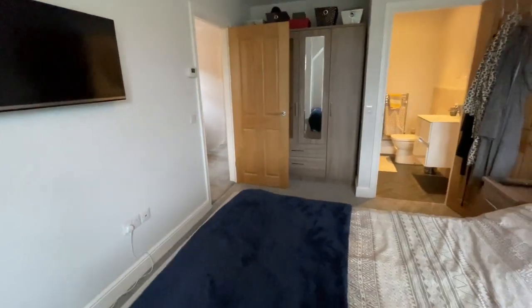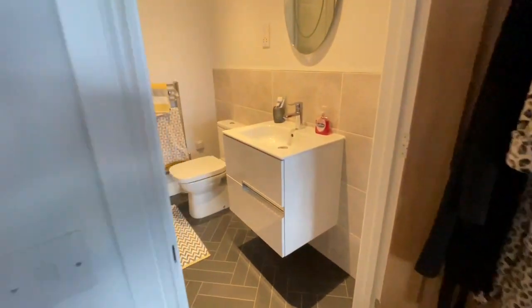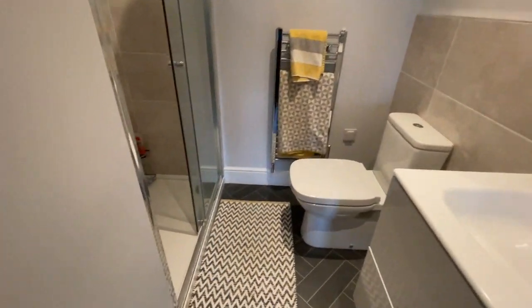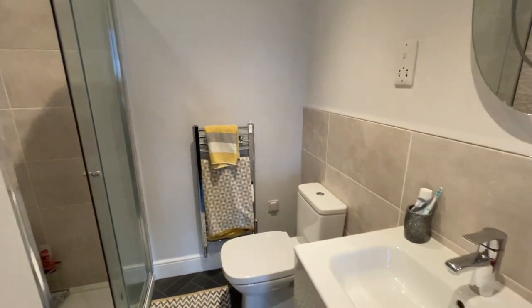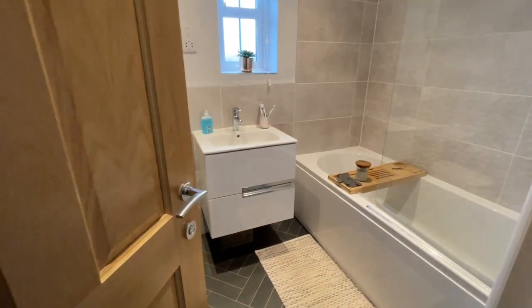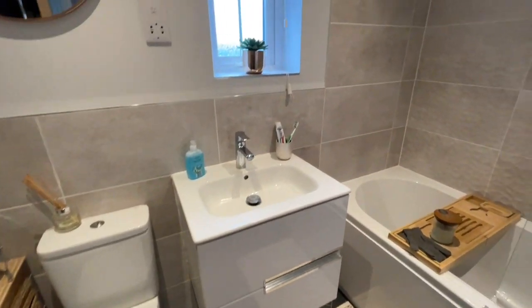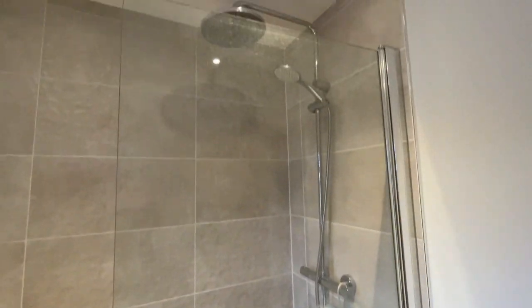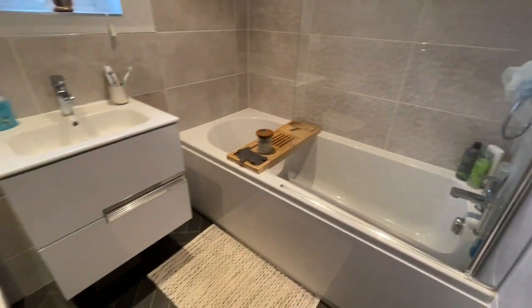And this one has an en suite — a lovely modern suite with a huge shower. So we've got a lovely big double rainfall shower in there. And then we'll have the family bathroom, which is just along here. Storage under the sink, and we've got another fabulous shower there too. It's a really good sized bathroom.